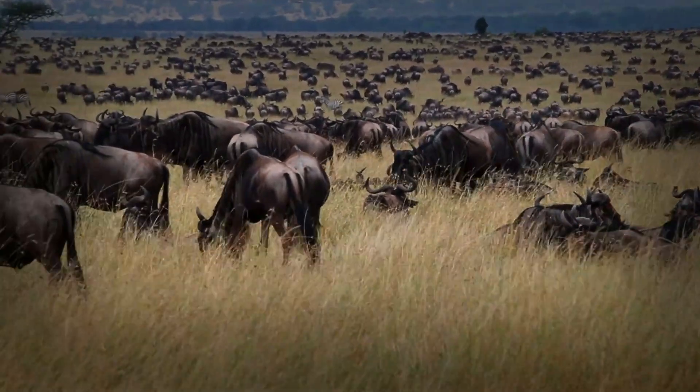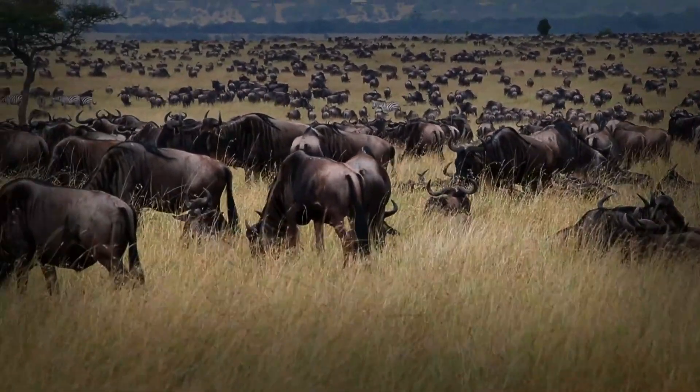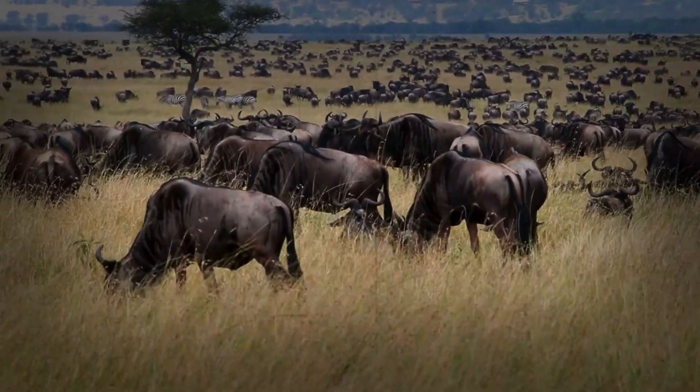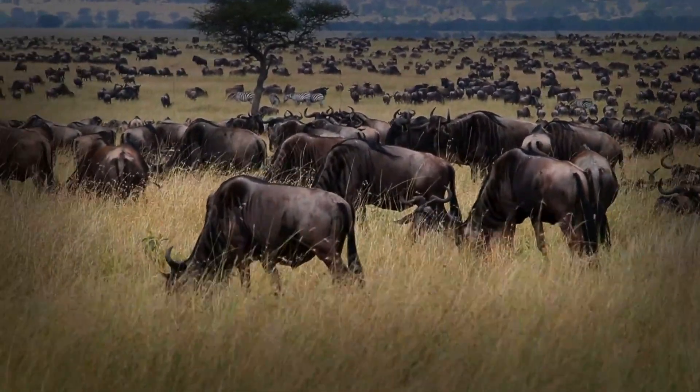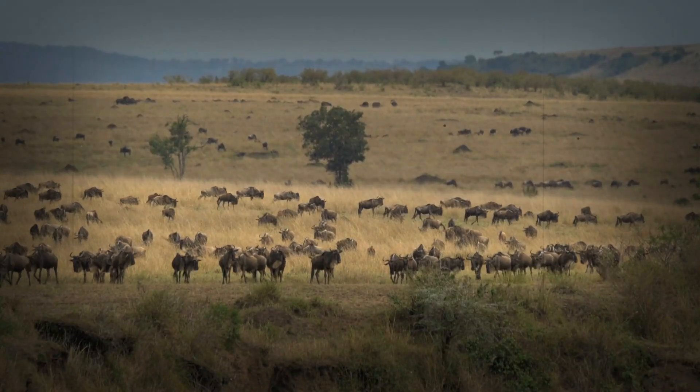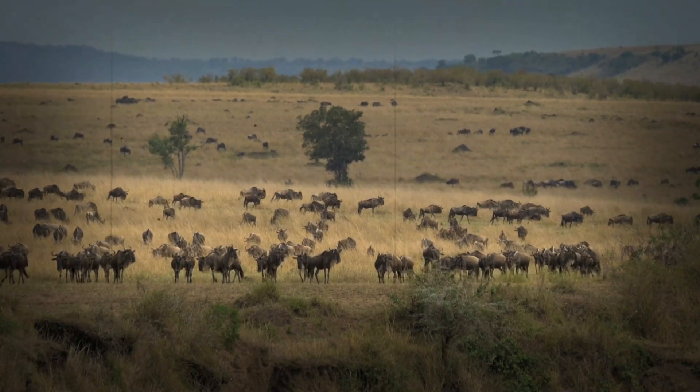That's like running a marathon every day for weeks on end. And it's not just about distance — their legs are also incredibly versatile. Whether they're navigating rocky outcrops, muddy riverbanks, or dusty plains, their legs provide the perfect balance of strength and flexibility. It's like having a built-in all-terrain vehicle.